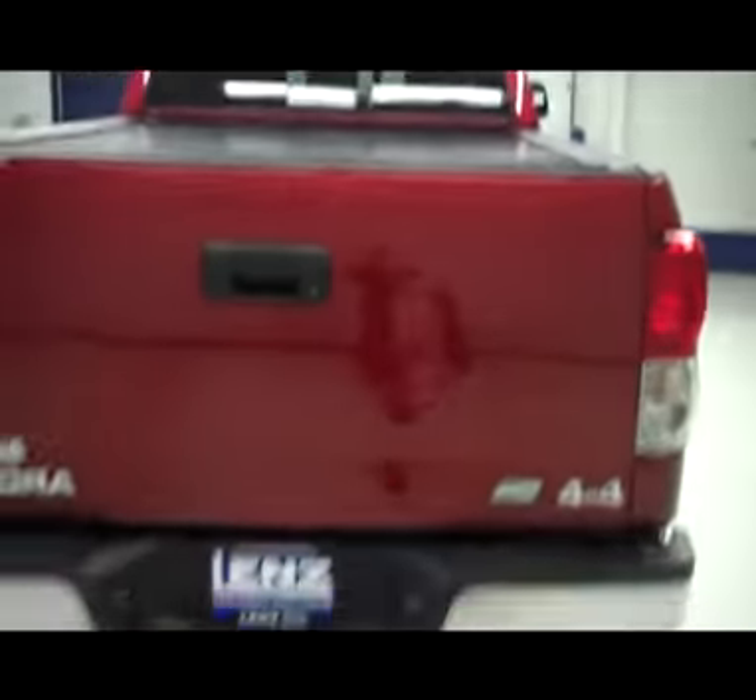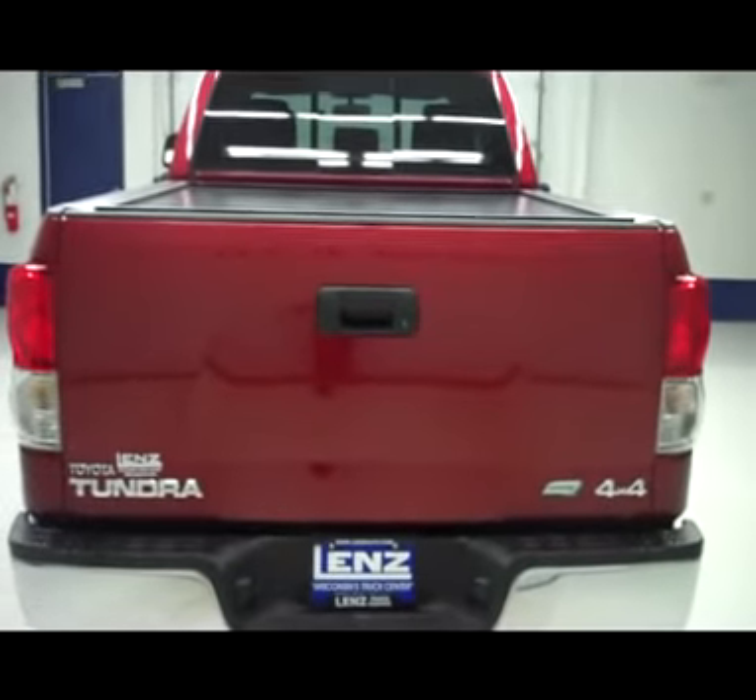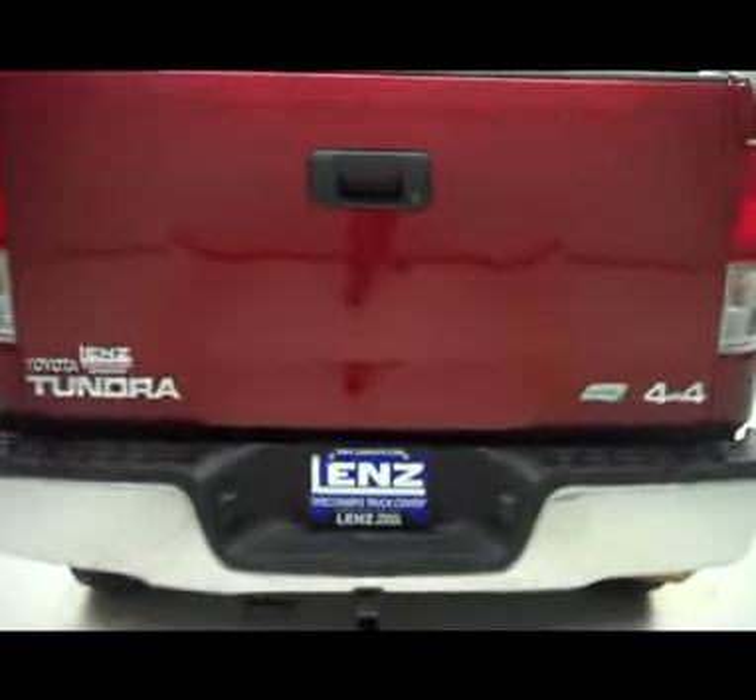The rear window slides open. The truck has a chrome rear bumper with towing package, a sliding tonneau cover, and a locking tailgate. On the side you'll see a very clean bed with a spray-on bed liner.